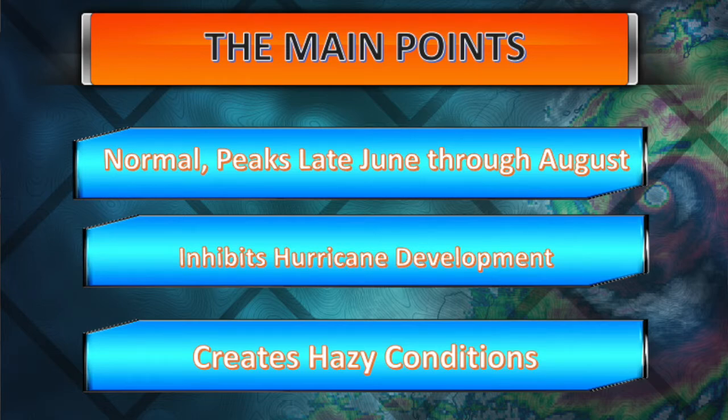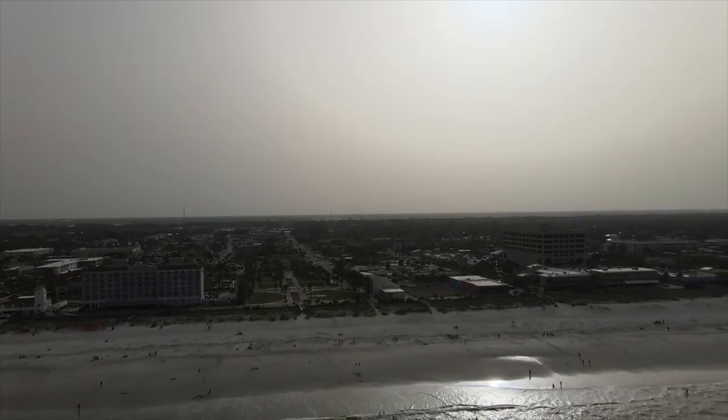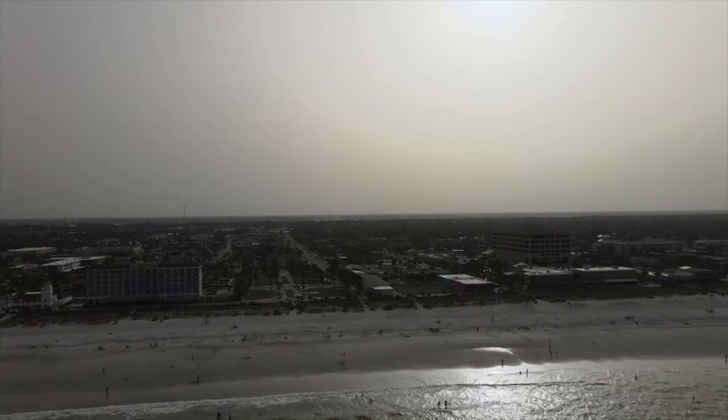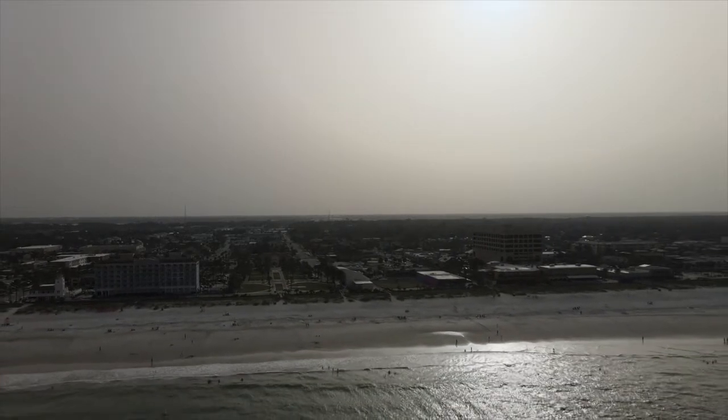It does create hazy and sometimes beautiful sunsets, and in extreme circumstances it can impact your health if you have asthma or any breathing difficulties. But for the everyday person, headlines like 'the Saharan dust is going to blast into your home' are unfortunately unfounded. It's a common occurrence — nothing you need to worry about.